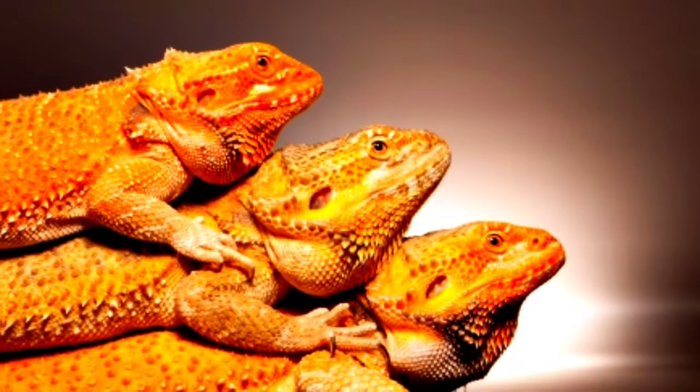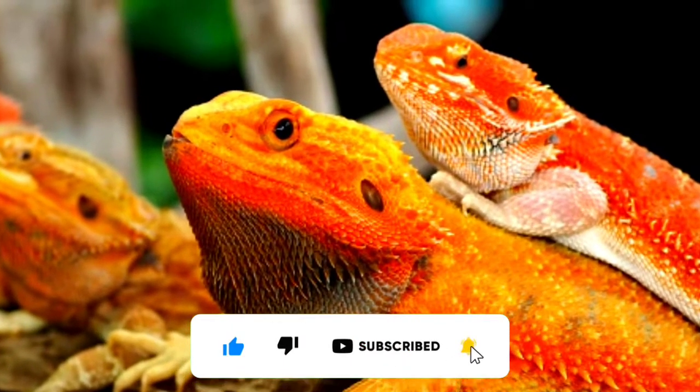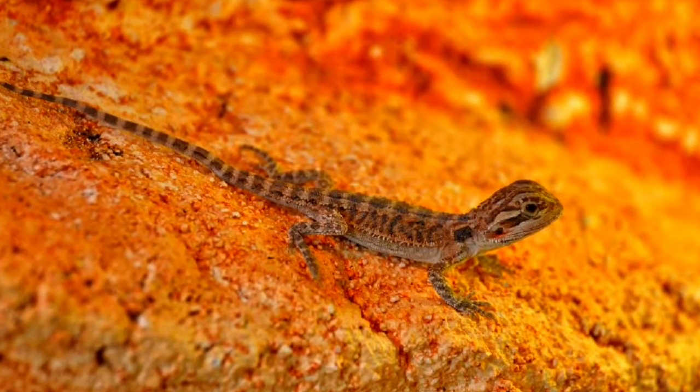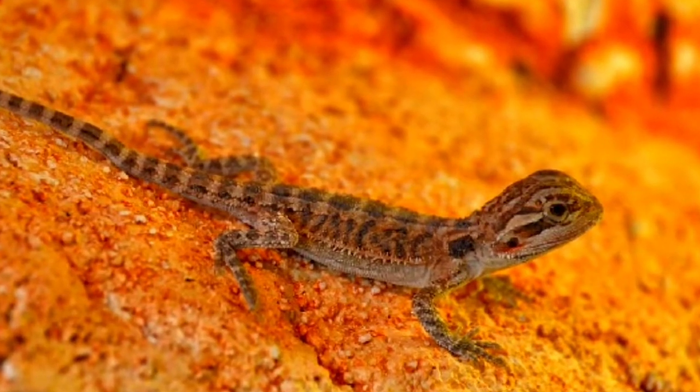Wild bearded dragons become sexually mature when they're between one and two years old. Mating takes place during the summer months between September and March in their native Australia.